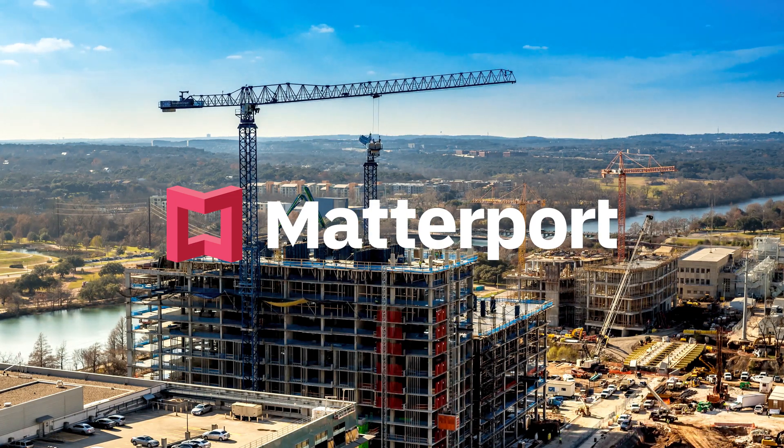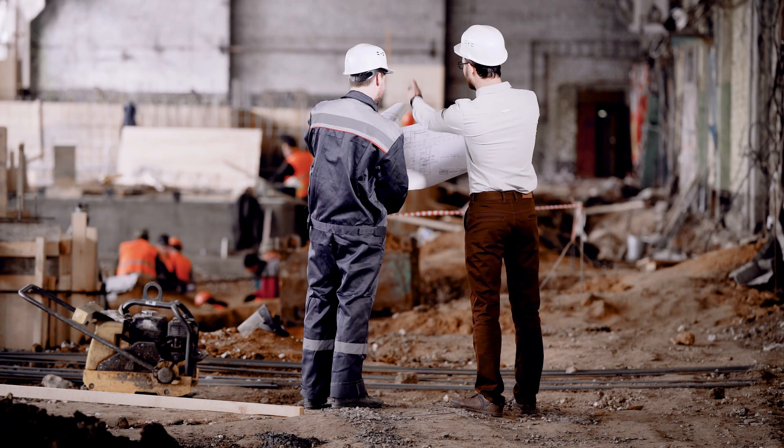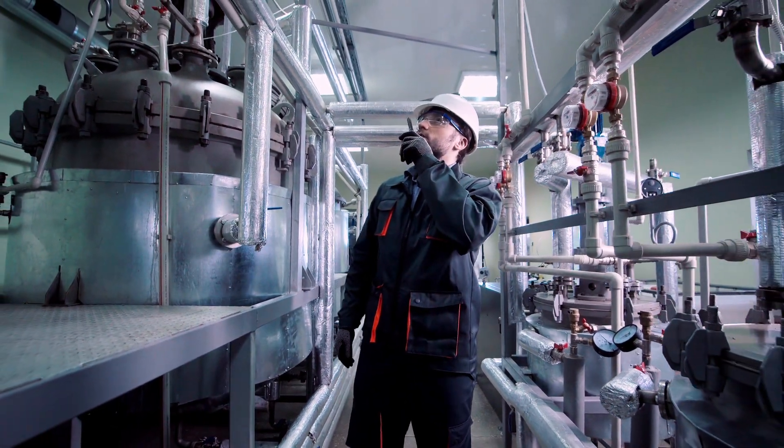Architects, engineers and construction professionals are always on the hunt for new tools that will deliver better results. They look for ways to easily capture, analyze and distribute information in real time to allow for better decisions.